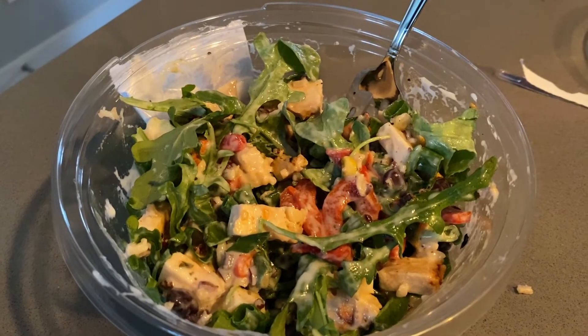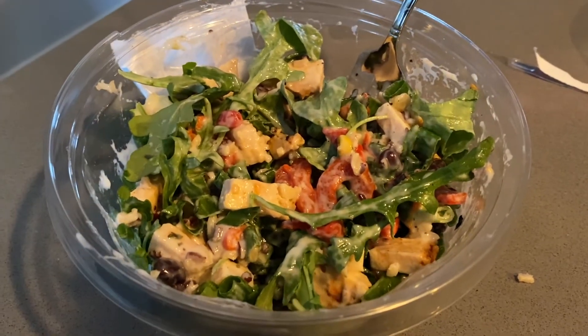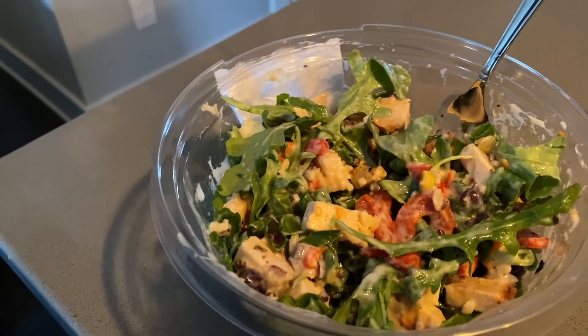This is a protein bowl I'm eating for lunch from Publix, from their pre-made salad section. It's got lettuce, peppers, chicken, beans, and quinoa, I think.